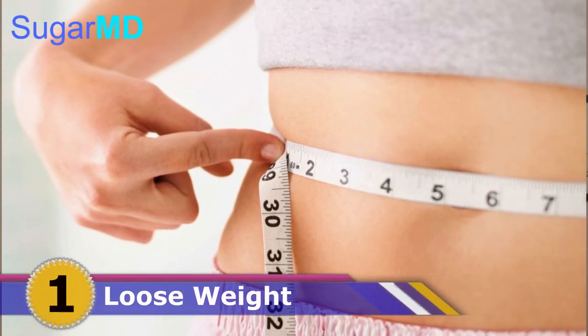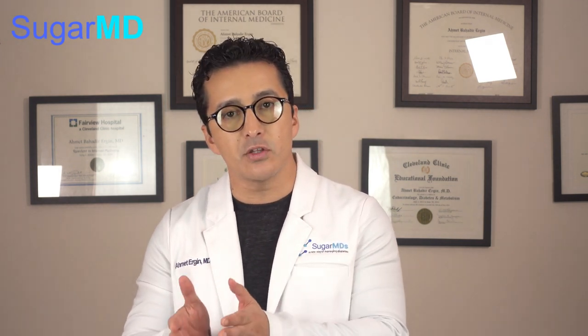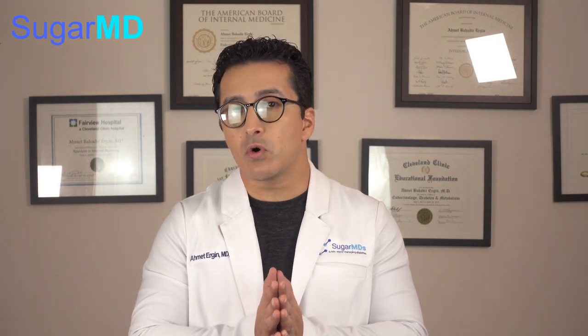Number one: we have to lose weight. Easier said than done, right? But when you have extra weight, those fat cells create a lot of inflammation — they secrete a lot of angiotensin, interleukins, and fatty acids — all of which drive blood pressure high through the kidneys and through damaged endothelial cells. If you reduce the overall fat in your body, especially in the midsection, you will reduce inflammation and reduce the demand that causes high blood pressure.